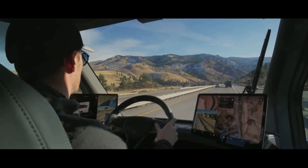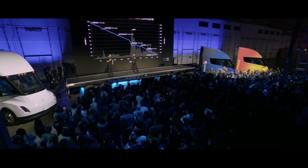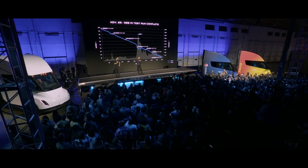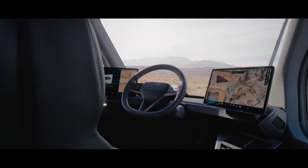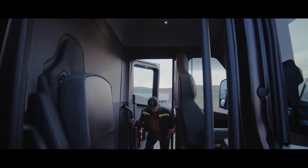The Tesla Semi is an impressive engineering achievement and an excellent advertisement for the company's R&D department. What do you think of the Tesla Semi? Let me know your thoughts in the comments section below.